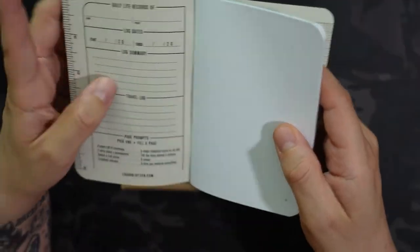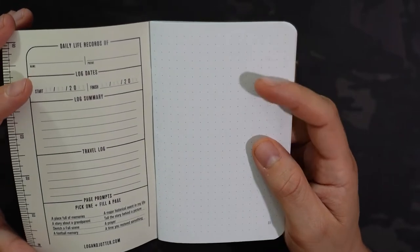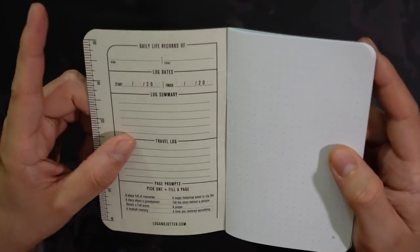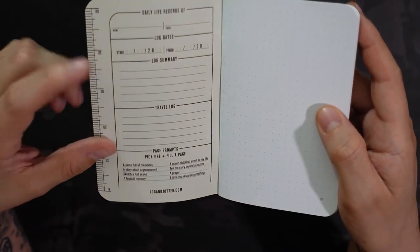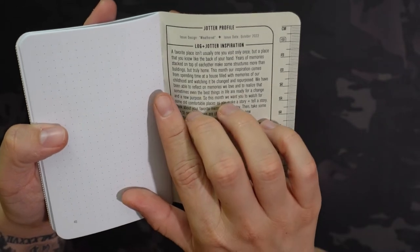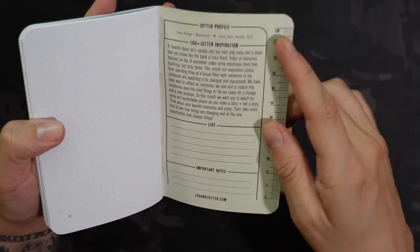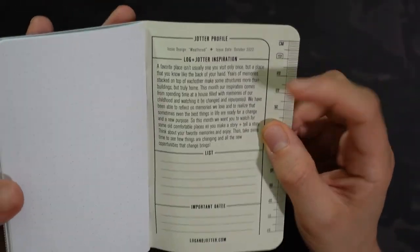Really kind of neutral muted colors. Inside the front, this is going to be the dot notebook — you can choose what style of pages you get. I get dot and blank. Inside the front you have your inch ruler, some page prompts, the log summary, travel log dates, that sort of thing. And on the back you're going to have the description of the month's Log & Jotter design. So this one is called 'Weathered' and it's October 2022. You also have the centimeter ruler back here.